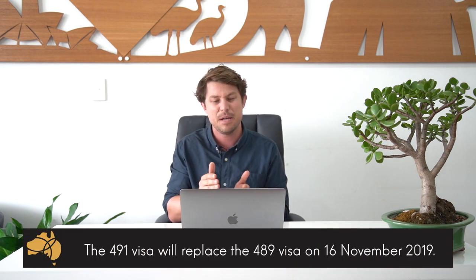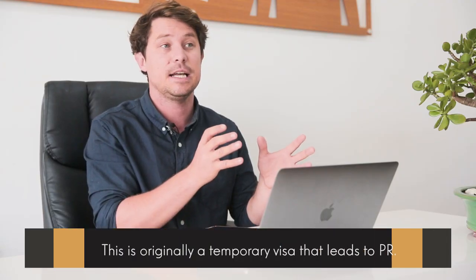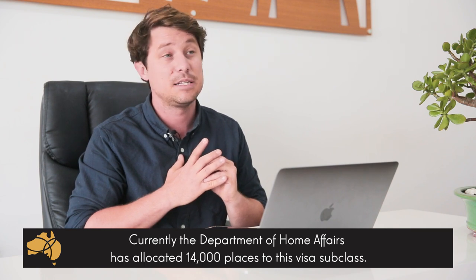This is the new visa that's replacing the old 489 visa in November, I think the 16th of November 2019. This visa falls under the banner of General Skilled Migration, alongside the Skilled Independent 189 and the State Nominated 190. It's originally a temporary visa, but it can lead to permanent residency. I think this type of visa is going to be very popular in the future, as the government has generally shown a trend to push people to live in regional areas. There's an allocation of about 14,000 per year, but I expect it to rise in the future.